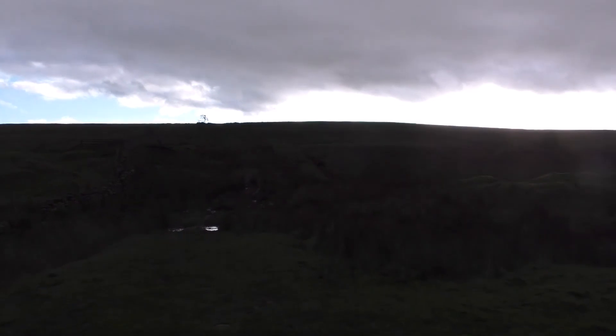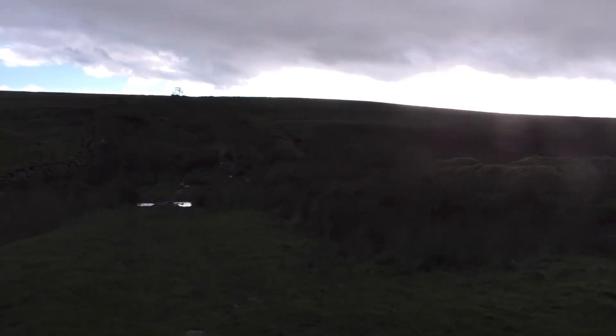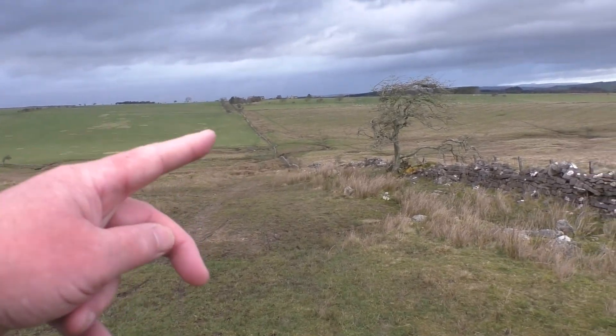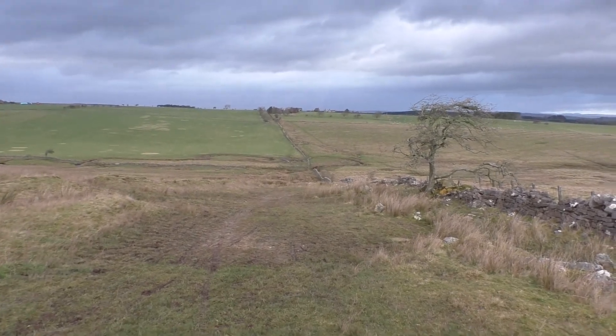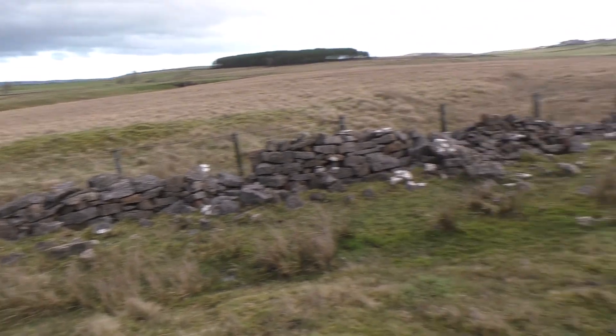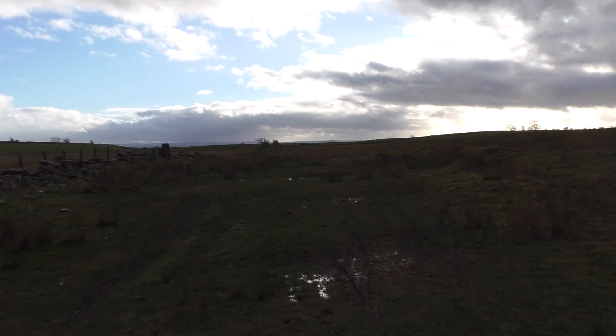I think the main road's just up there on top of the ridge, so not far to go. You can see we've come all the way across there. It's a bit more difficult than it looks — it's quite muddy.